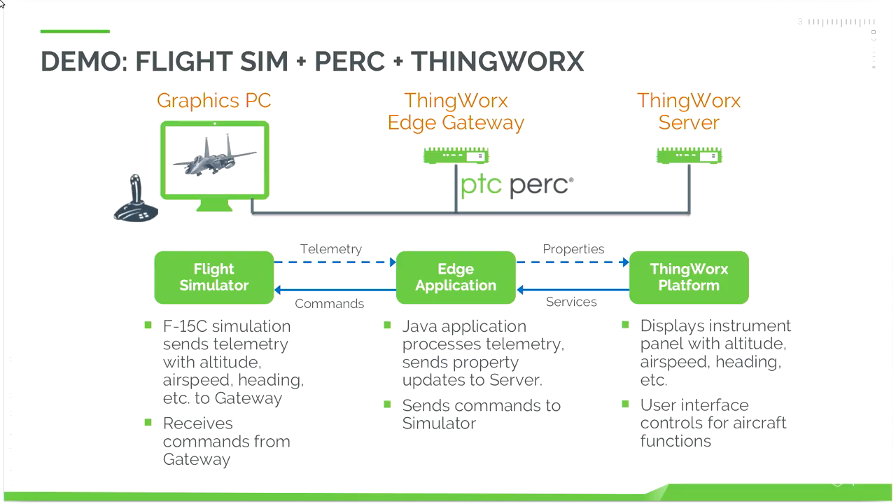We have a graphics PC on the left running a flight simulator for an F-15C fighter jet. The flight simulator is connected to a joystick and display, and it connects over Ethernet to an Edge gateway computer running the PTC ThingWorx Edge application on PERC. The Edge application is then able to connect to a ThingWorx server also on the network.